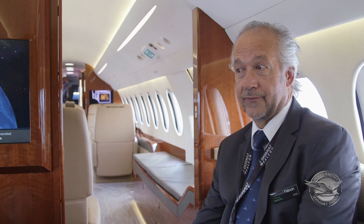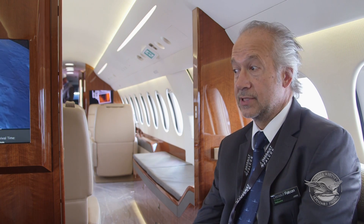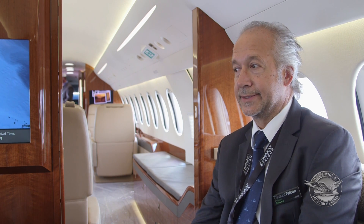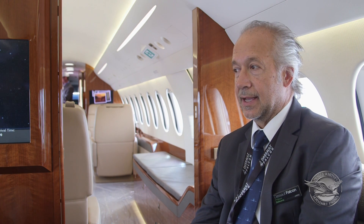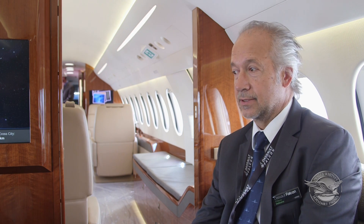We use it for testing the aircraft, especially the cabin area, and now it has been completely refurbished and updated to the last certified system. It's a new demo aircraft for Dassault Falcon Jet, our American subsidiary.